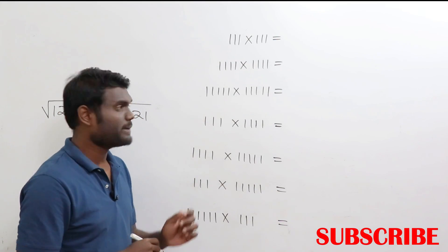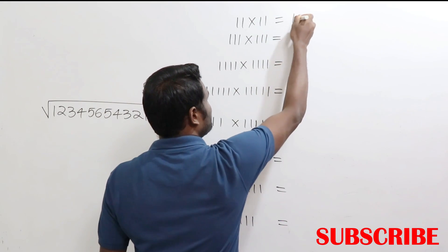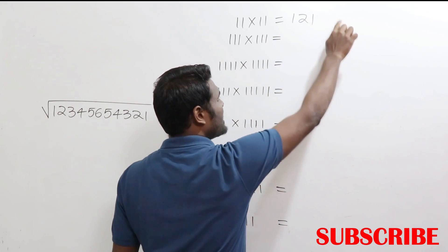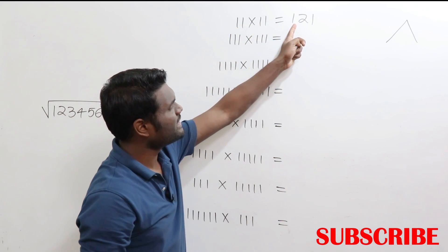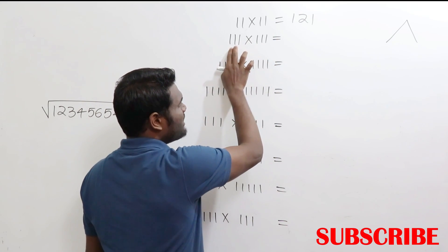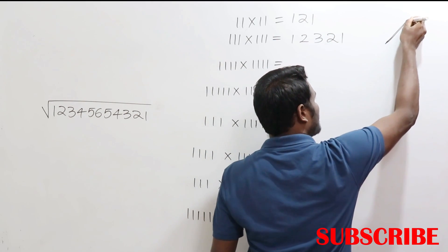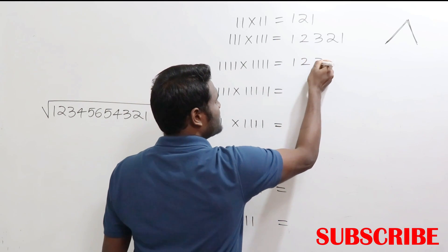Now let's look at more interesting techniques with 11 multiplication. What is 11 × 11? It's 121. Notice the pattern: you go on increasing then decreasing — 1, 2, 1. As you have 2 digits, write till 2 then decrease. For 111 × 111, you have 3 digits, so write 1, 2, 3 then decrease: 2, 1. You go on increasing and then slowly start decreasing.